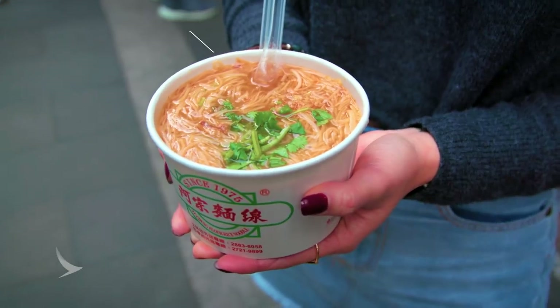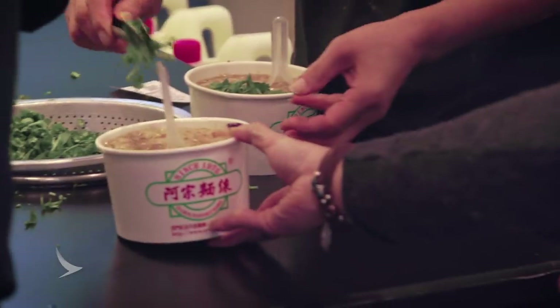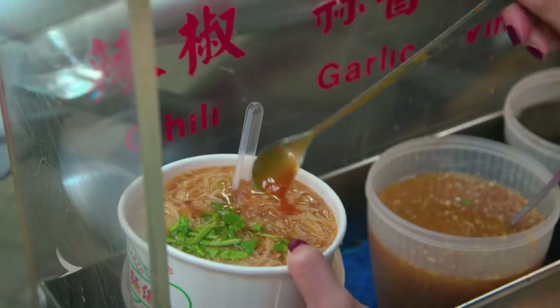This is Ah Jong. They sell only one thing: rice flour noodles. As you can see, it's one of the most popular spots in town. Once you make your way through that crowd, you can add as much garlic, vinegar, and chili to your bowl as you like. I've added a bit of everything, so let's see what that tastes like.